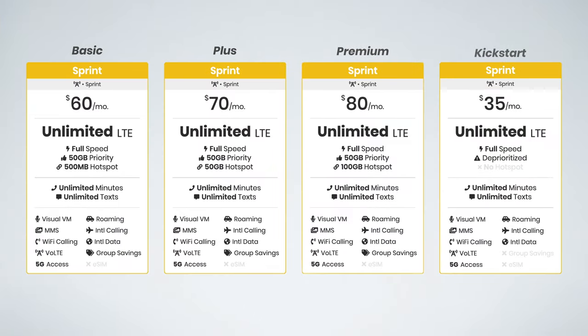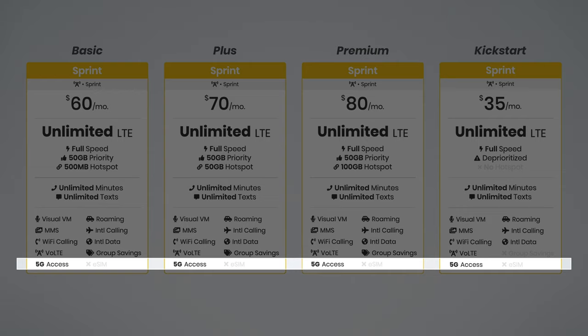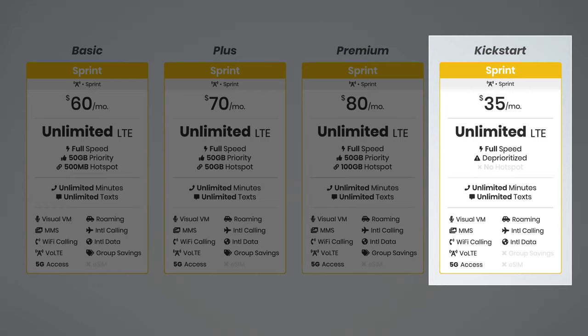Comparing the plans side by side, one thing I want to point out is that all Sprint plans include access to their 5G network. This is pretty amazing because it means their Kickstart plan, which is only $35 per month, is one of the most affordable plans to include 5G access at this time.